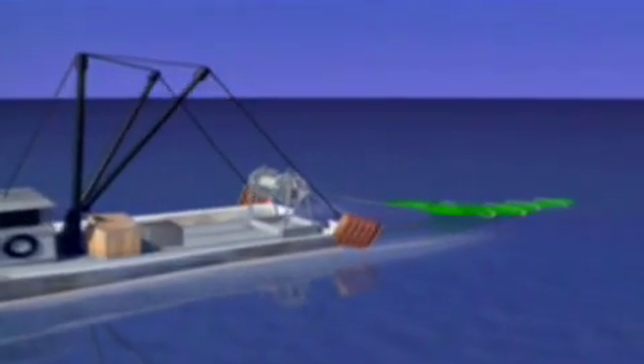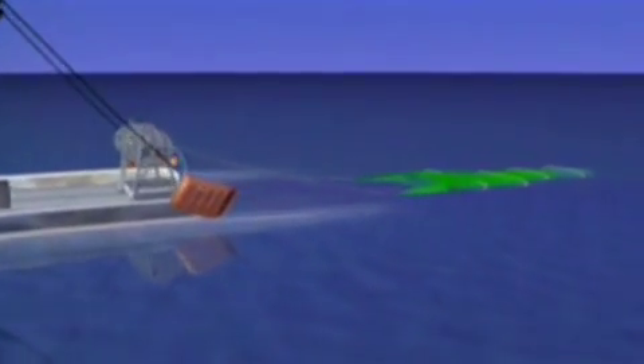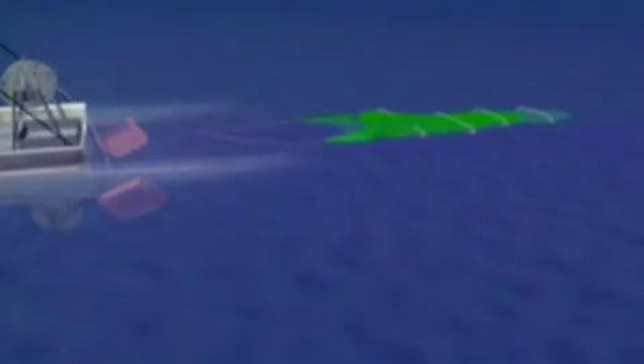I've been studying bottom trawling and its impacts on marine life for something over 10 years at this point. Bottom trawling is a form of fishing whereby a huge net with a weighted bottom with these huge doors is pulled across the seafloor. As we drag these nets across the seafloor, it crushes everything in its pathway — the corals, the sponges, anything that sticks up above the seafloor just gets flattened as the trawl moves along.